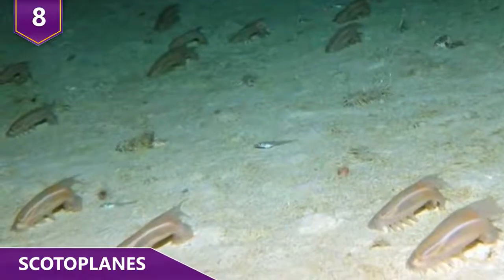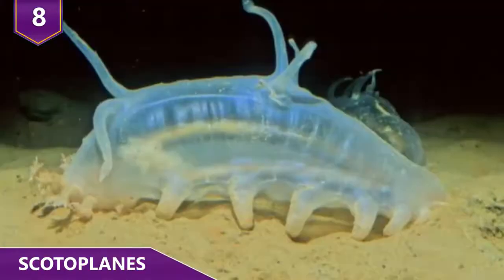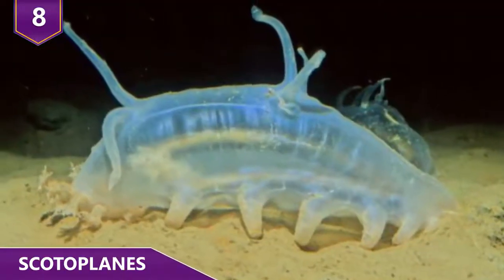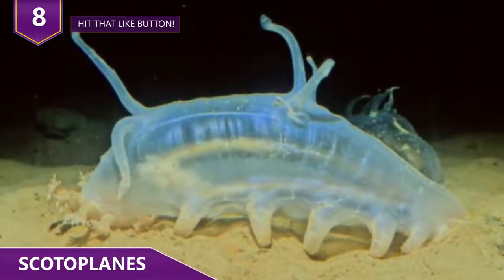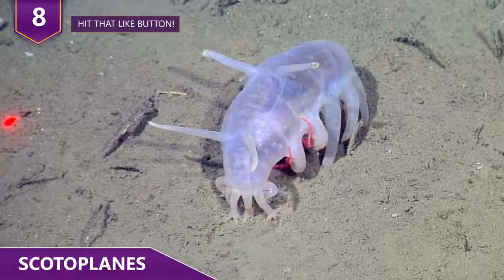Sometimes dwelling at depths of up to 16,000 feet, sea pigs will often travel in huge groups, sometimes consisting of up to 600 individuals. And make no mistake, not only are these guys weird looking, they're truly bizarre creatures!